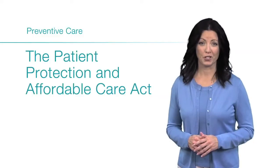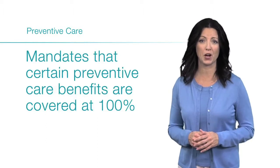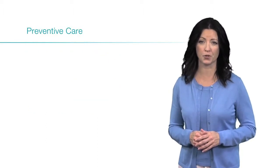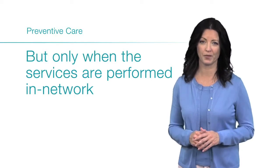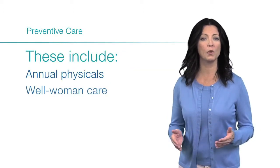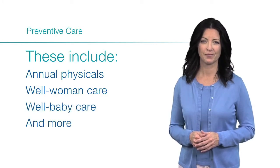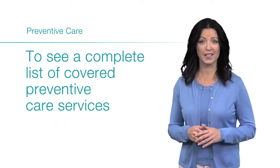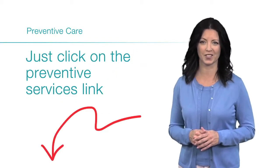The Patient Protection and Affordable Care Act now mandates that certain preventive care benefits are covered at 100%, but only when the services are performed in-network. These include annual physicals, well-woman care, well-baby care, and many other services. To see a complete list of covered preventive care services, just click on the Preventive Services link.